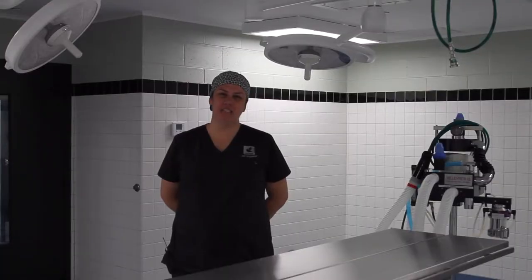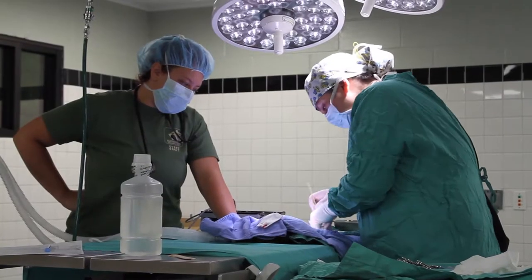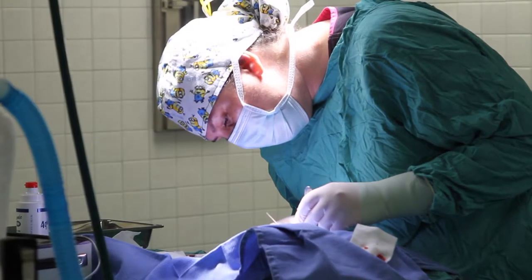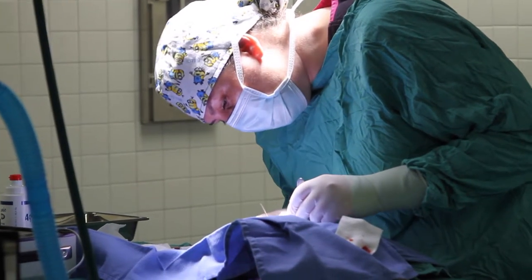One of the major updates in our recent renovation is the addition of a sterile surgery suite. This room allows us to perform more invasive surgeries such as abdominal, thoracic, and orthopedic procedures. It's also a requirement of the AZA.